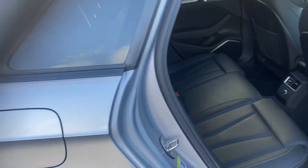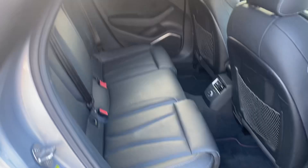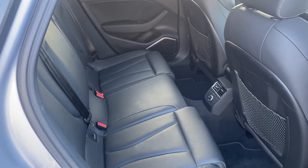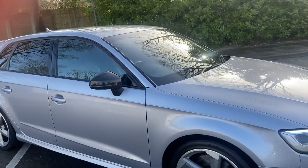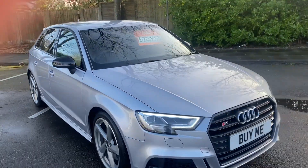Cruise control as well, rear parking sensors, comes with two keys. We've got service history, and at the last service it did have new discs and pads all the way around. And there you go — 2017 Audi S3, and it's one of a couple we have in stock.